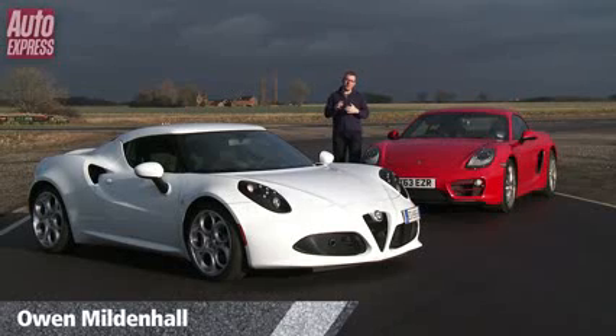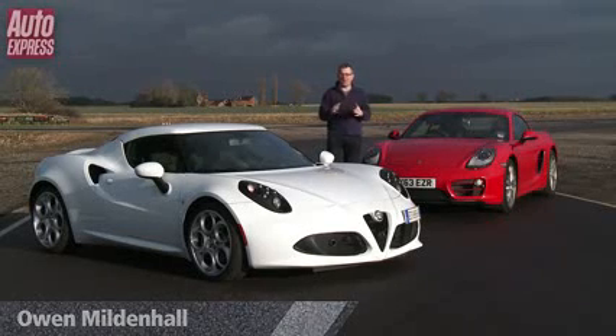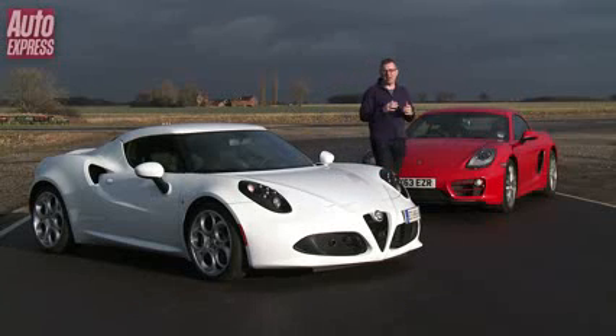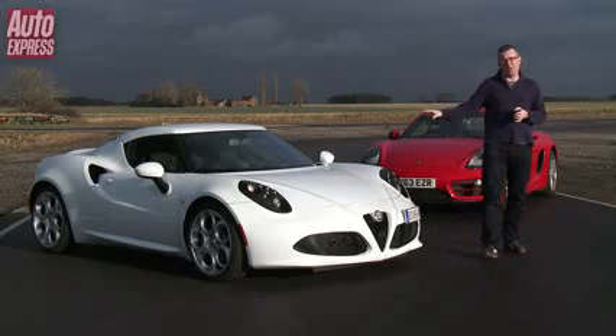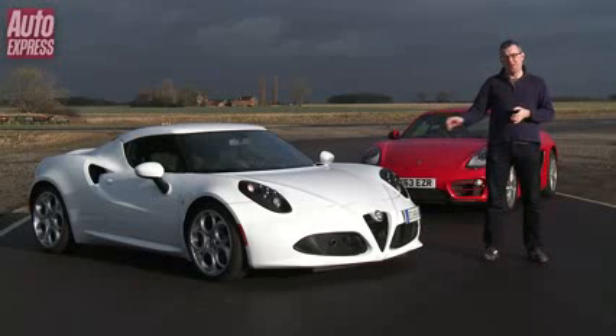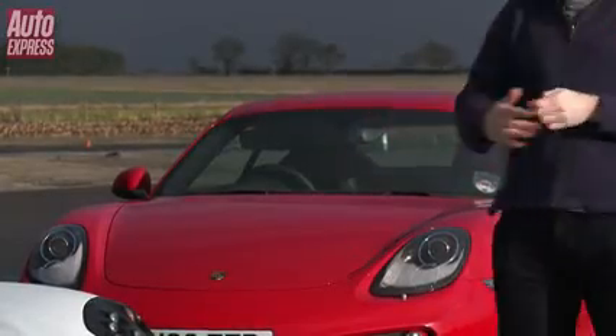Alfa Romeo is one of the most evocative names in the world of motoring, but for the last few decades the firm hasn't had a sports car that lives up to their illustrious sporting heritage. But now they have this car, the Alfa Romeo 4C. With a carbon fibre chassis, a dual clutch gearbox and a mid-engine layout, the spec sheet reads like a supercar, yet it costs less than £50,000. But how does it compare to arguably the best mid-engine sports car in the world, Porsche's Cayman? Well, in an Auto Express track battle, let's find out.